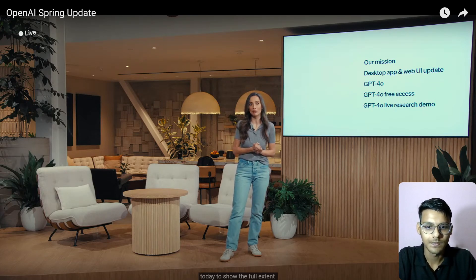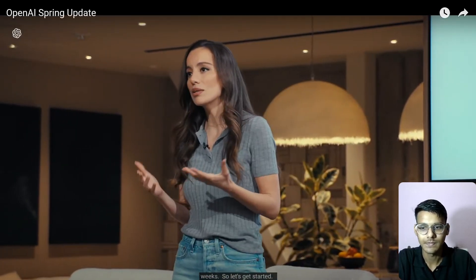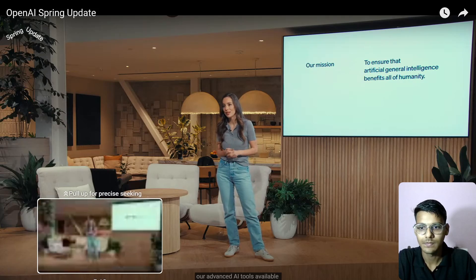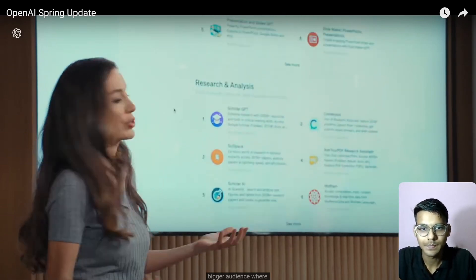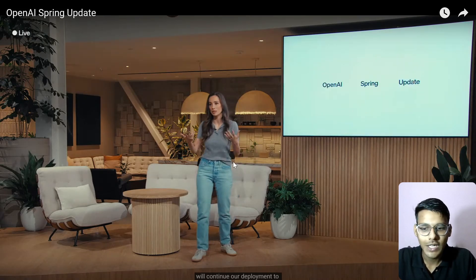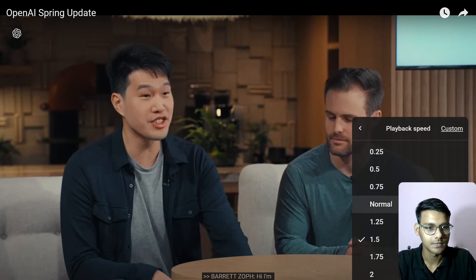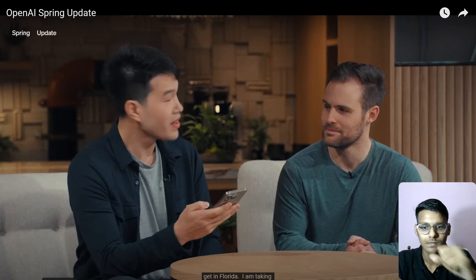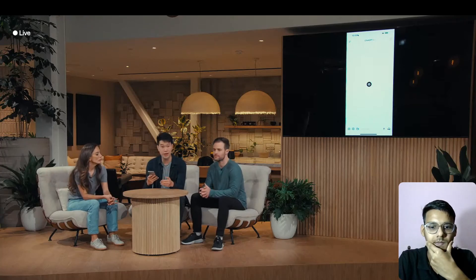We'll be rolling out abilities of the new model iteratively over the next few weeks. A very important part of our mission is to make advanced AI tools available to everyone for free. Today we're really excited to share real-time conversational speech. Let's get a demo fired up — I'm taking out a phone with a wired connection for consistent internet. This little icon on the bottom right of the ChatGPT app opens GPT-4o's audio capabilities.